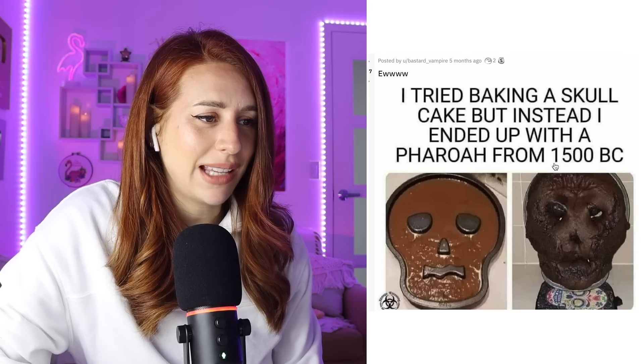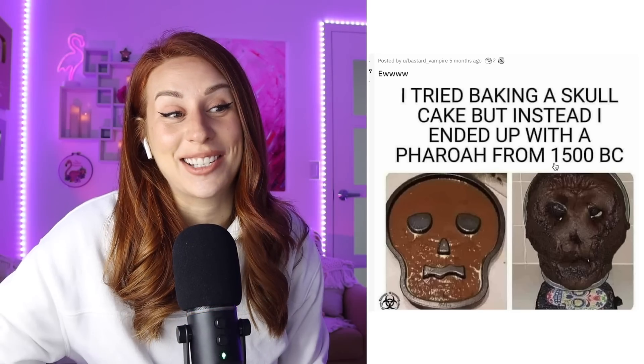I tried baking a skull cake but instead ended up with a pharaoh from 1500 BC. Wanted this and got that. You just wanted a mummy, and ended up with a nice little mummy. It looks delicious, but also might put a curse on you. Use a little less yeast next time, sweetheart — I actually don't know if that's what you're supposed to do. I'm just trying to sound very intelligent.